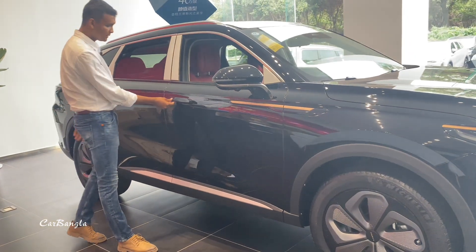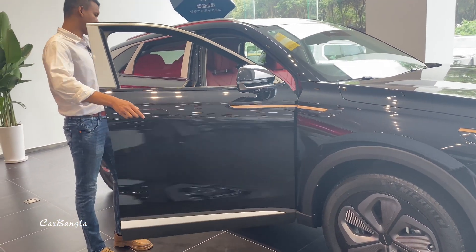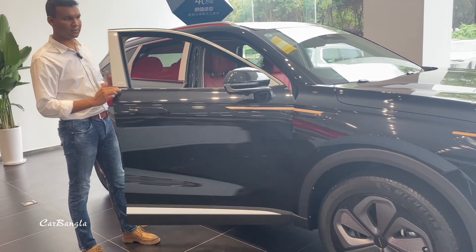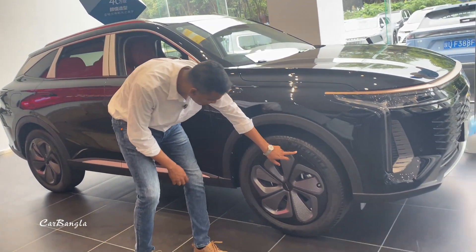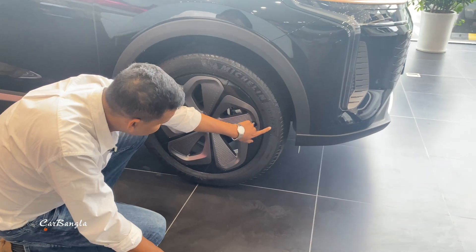This car has a hidden door handle. It also features Michelin tires with 20-inch wheels.